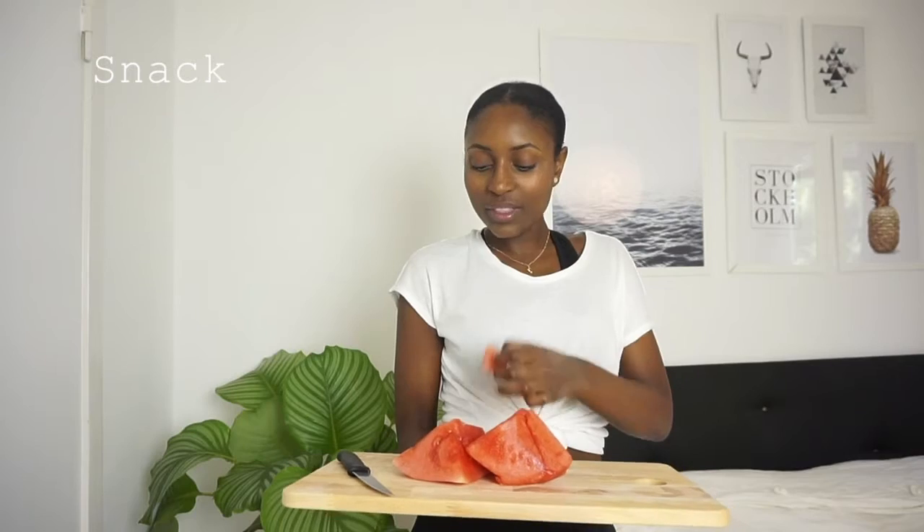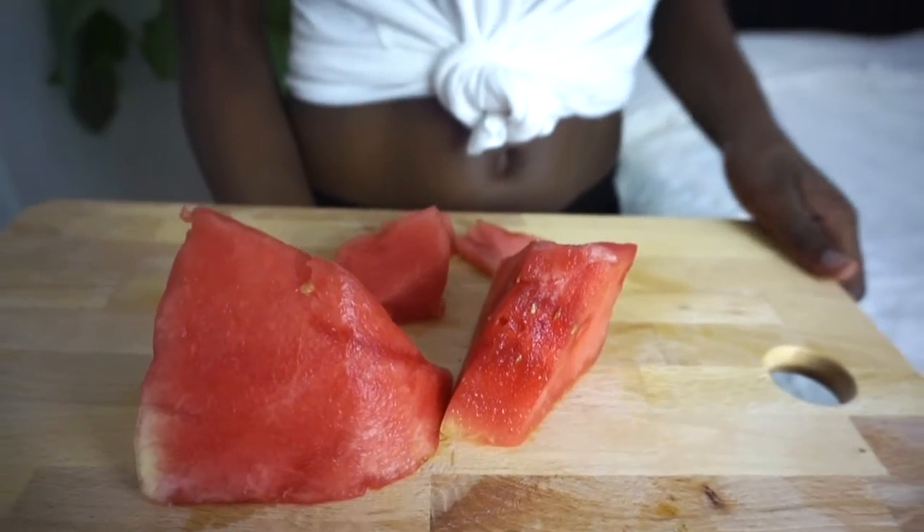After breakfast I'm doing my chores and after about two hours I feel like I need something to snack on, and that's usually when I'll have a fruit or something. This snack is really simple — just some watermelon. When watermelon isn't in season, I'll have another type of fruit such as a pear or an apple. Really simple, but it keeps me full.